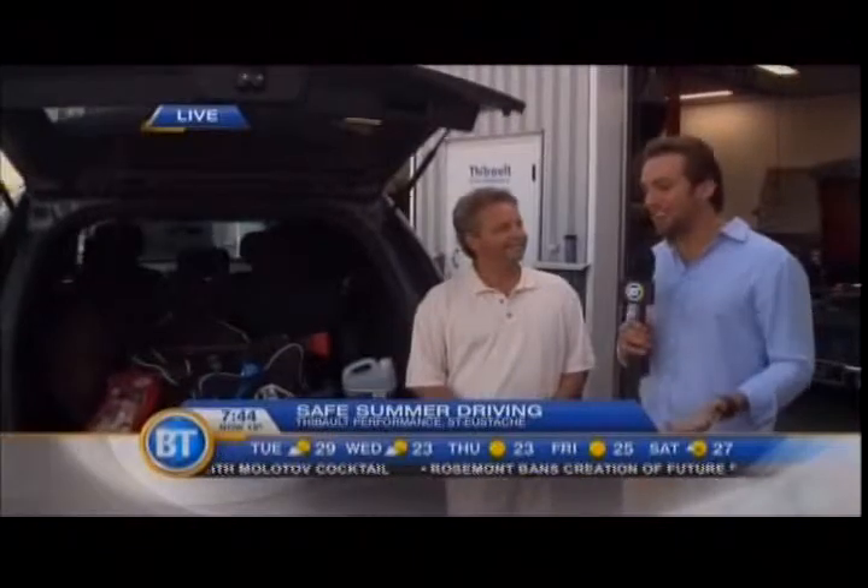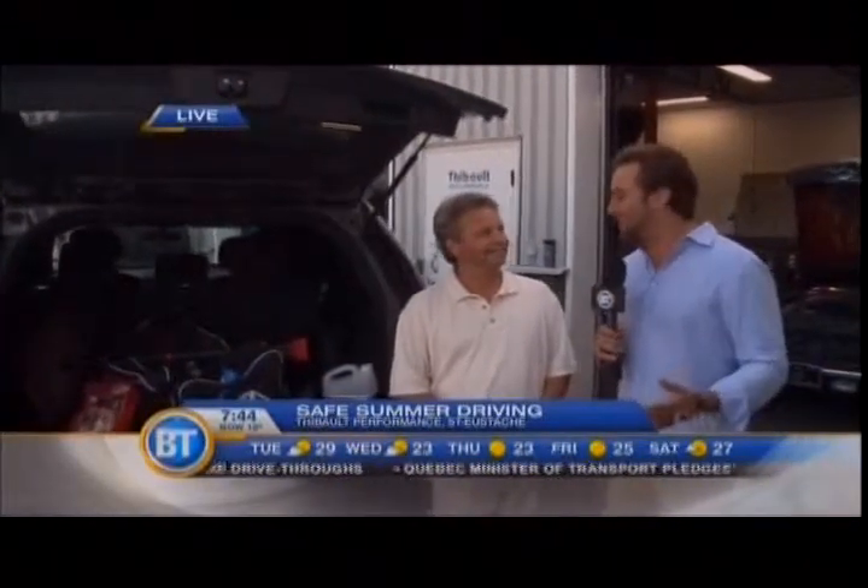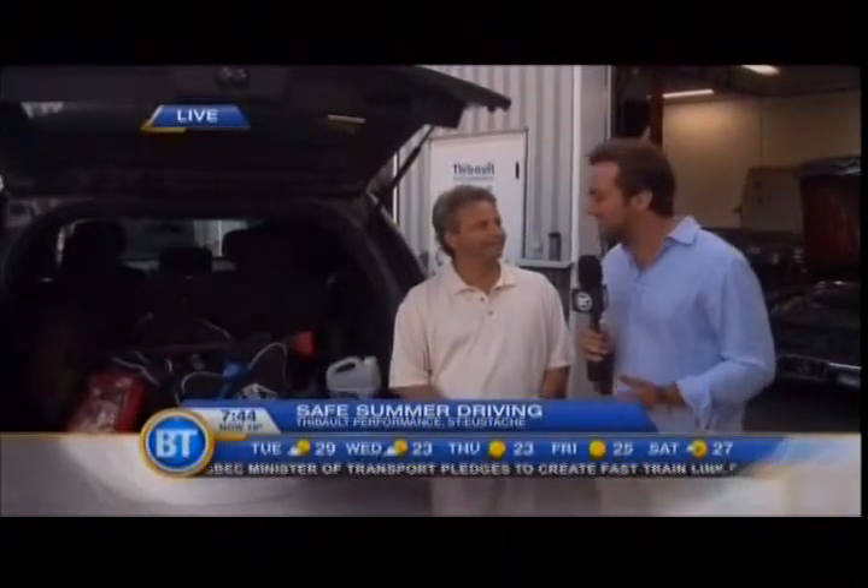Earlier this morning we were looking under the hood of cars and talking summer safety. Now we're looking in the trunk. I definitely keep in my trunk at all times my hockey bag, my golf bag, and a bunch of other junk — but these are probably things you shouldn't have in your trunk. We're going to talk about the things you should have.